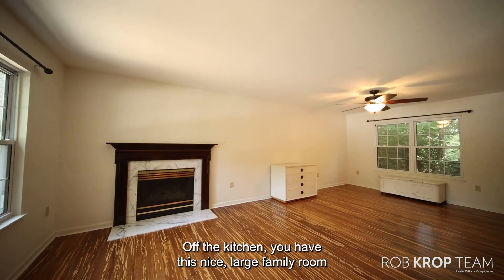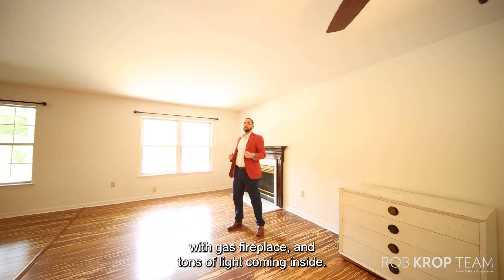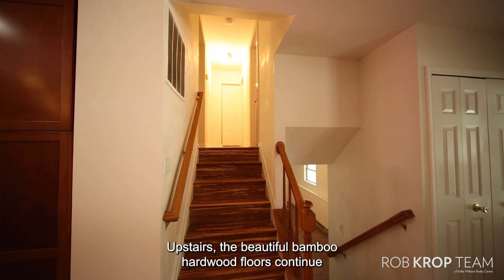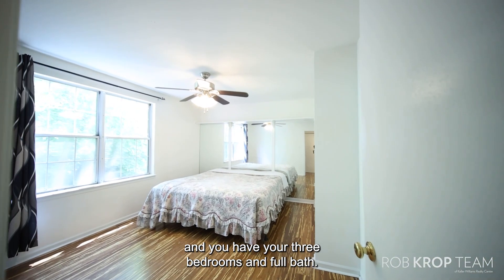Off the kitchen you have this nice large family room with gas fireplace and tons of light coming inside. Upstairs the beautiful bamboo hardwood floors continue and you have your three bedrooms and full bath.